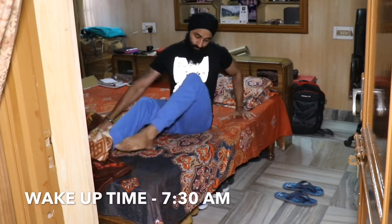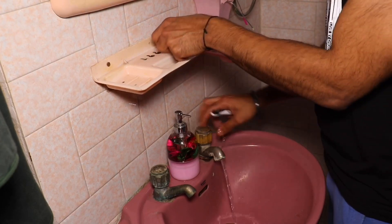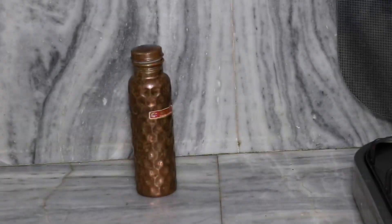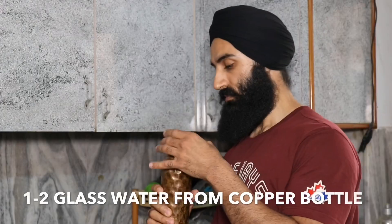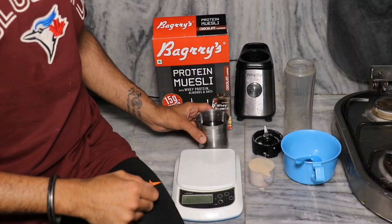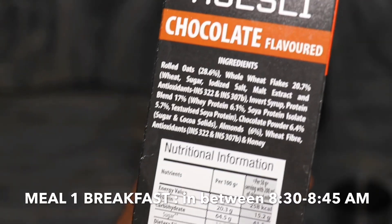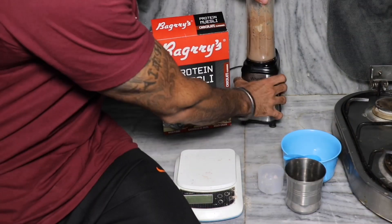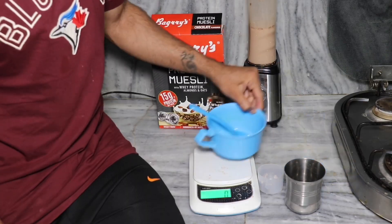This will be an anabolic stage from morning to night. Let's start Meal 1. My routine is to get up at 8 o'clock, brush and shower. The first thing I do is drink 1-2 glasses of water from a copper bottle. Then I prepare my breakfast around 8:30-8:45, which includes 100 grams of muesli and one scoop of whey protein blended together.